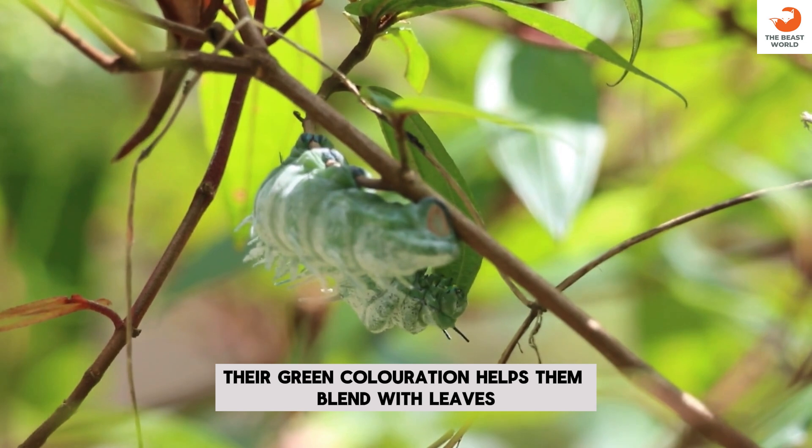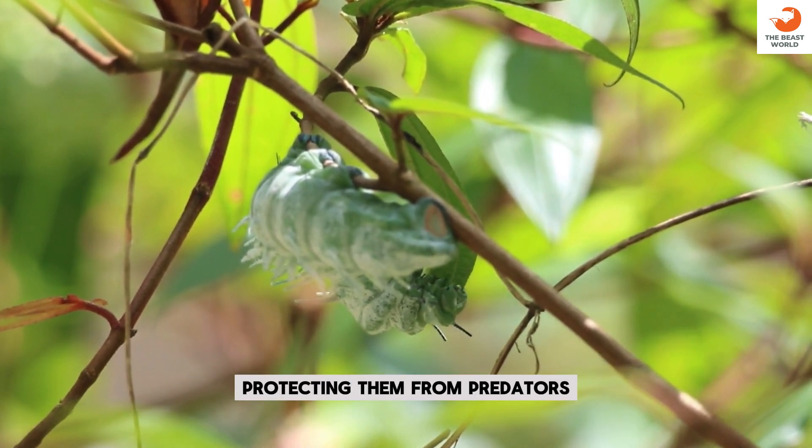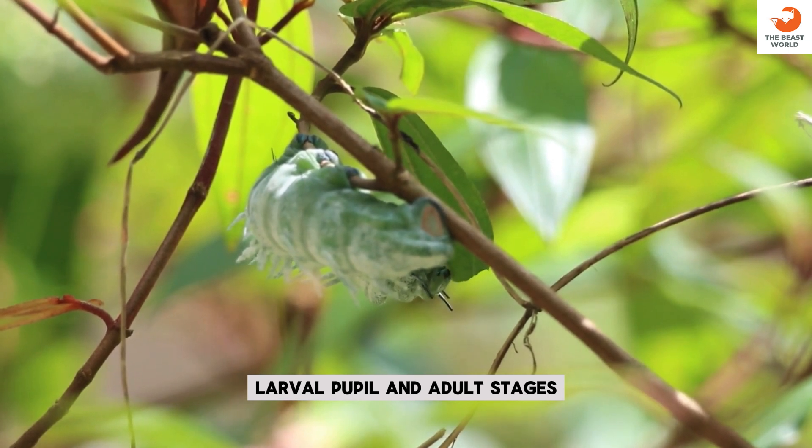Camouflage: their green coloration helps them blend with leaves, protecting them from predators. Life cycle: their life cycle includes egg, larval, pupal, and adult stages.